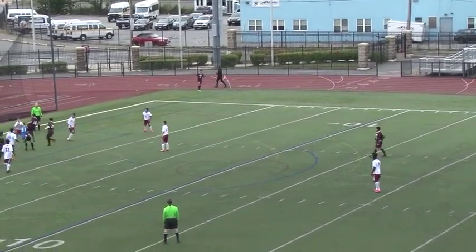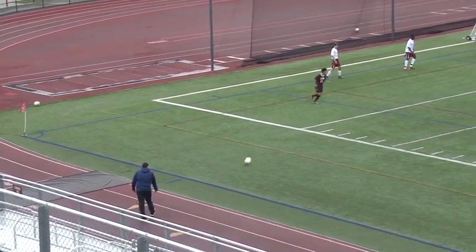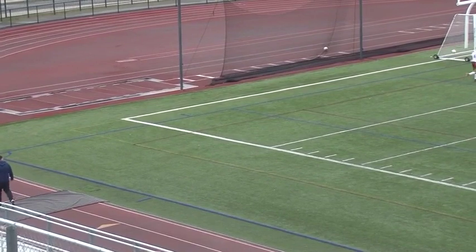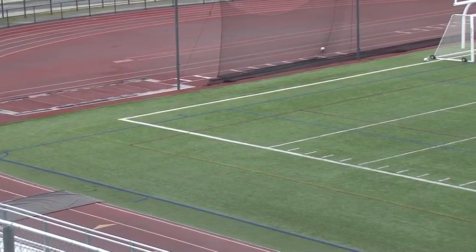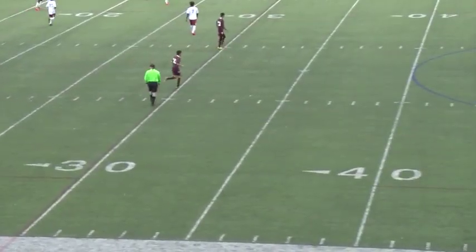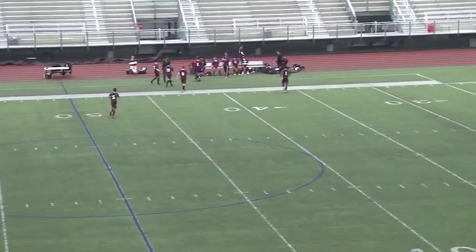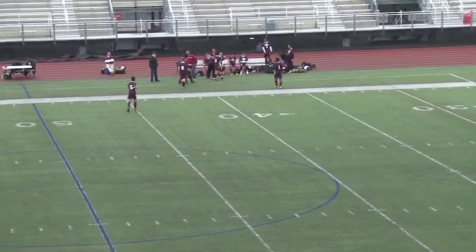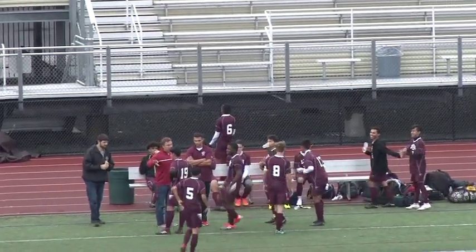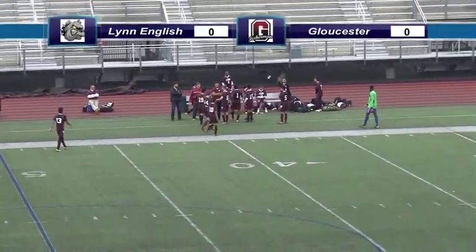Corner kick — tough kick, and Cora almost put it in. That ball was a bullet and it curved. Cora got a piece of it but wasn't able to really get set for it. Caught Gloucester by surprise. I believe we have a timeout here. So with 24:37 left in the first half, it's no score — Lynn English versus Gloucester.